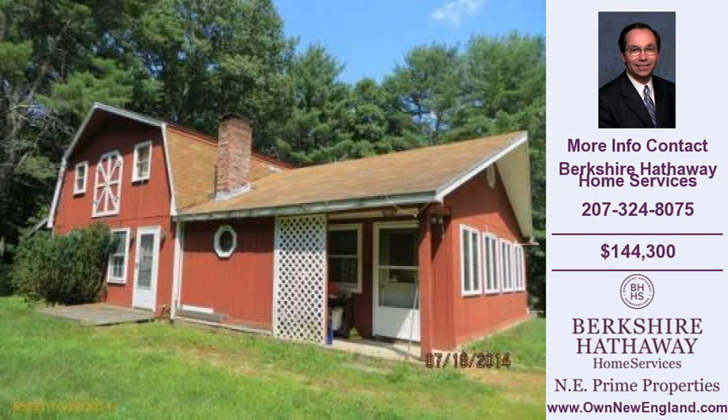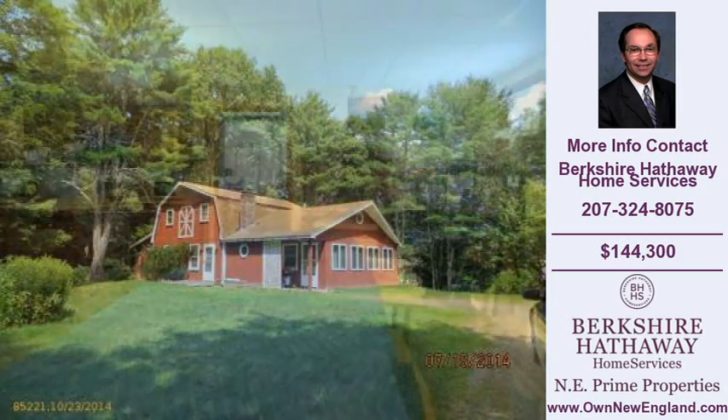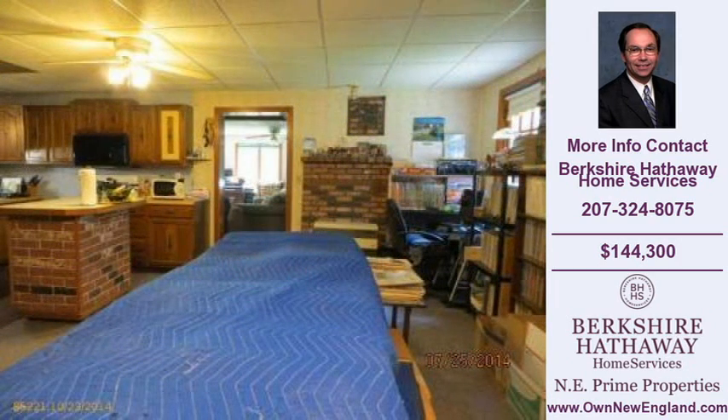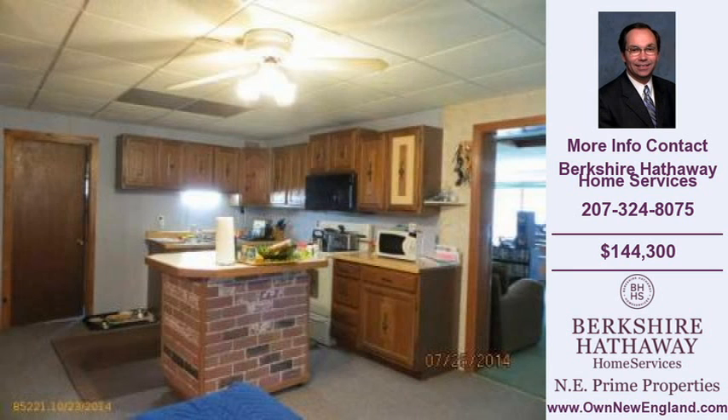Welcome to another property listing from the real estate professionals at Berkshire Hathaway Home Services. This three-bedroom and one full and one-half bath home was built in 1960. The home is approximately 1,532 square feet and is situated on a 4.00-acre property.